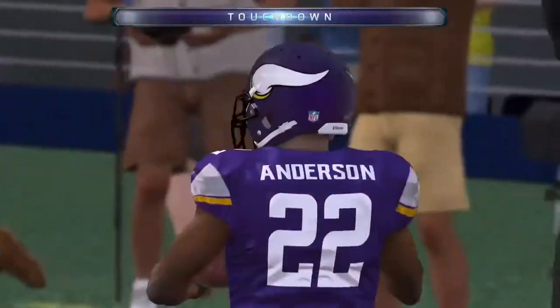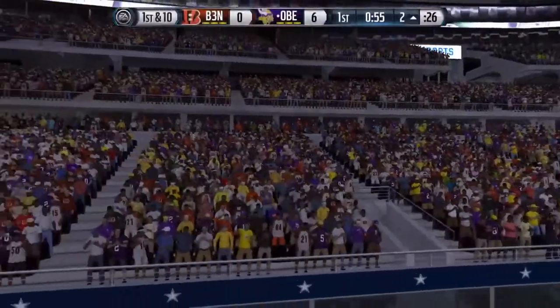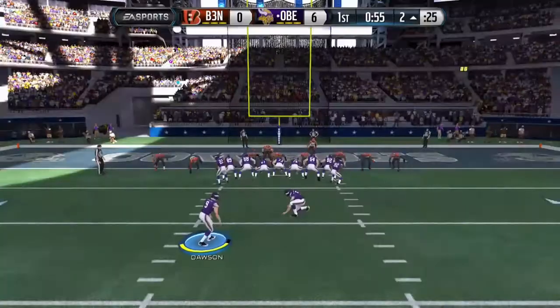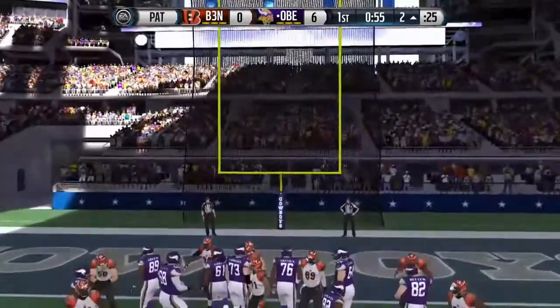Touchdown, Minnesota Vikings! Good job that time by the offense throwing that touchdown and putting them ahead. When you get ahead in the football game in the National Football League, it makes you relax and you play better. The extra point is good.